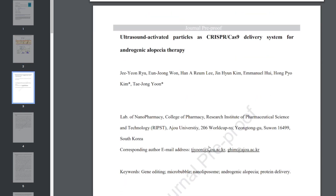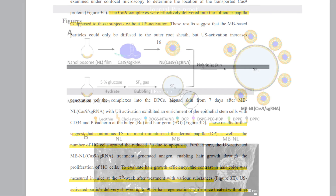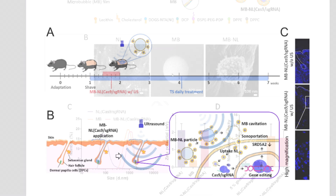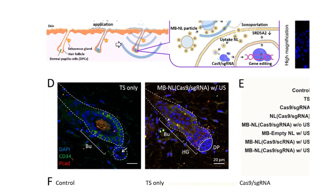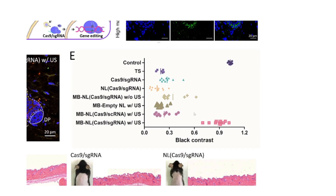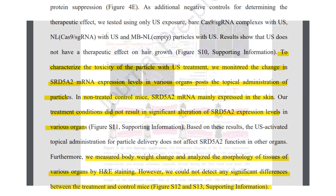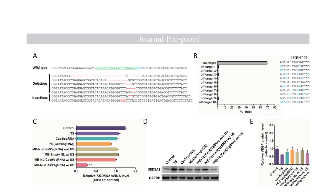The outcome of this study is very promising. The researchers successfully delivered the Cas9 guide RNA complex into the dermal papilla cells and demonstrated effective gene editing with a resultant decrease in SRD5A2 expression — successfully decreasing the production of 5-alpha reductase type 2. They were using an animal model, specifically male C57BL/6 mice, which are a common strain used in biomedical research. Nevertheless, this serves as a great proof of concept for CRISPR technology in the treatment of androgenetic alopecia.